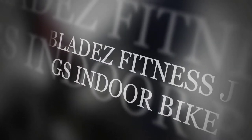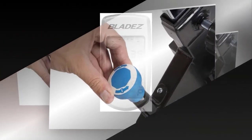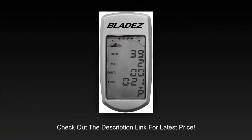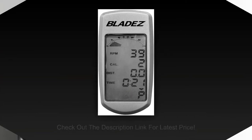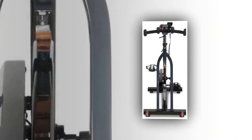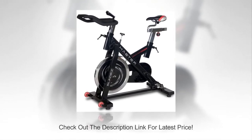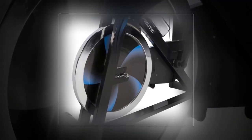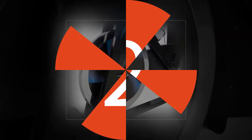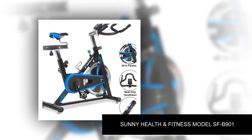Another best spin bike under $500 is the Blades Fitness Jet GS indoor bike. The Jet GS is one of the rare spin bikes that manages to be aesthetically pleasing while remaining quite economical. Due to the heavy flywheel, users will be able to work out with no risk of the bike wobbling or moving during more energetic sessions. Studies have also shown that heavier flywheels provide more effective workouts since it engages every single muscle of the body.